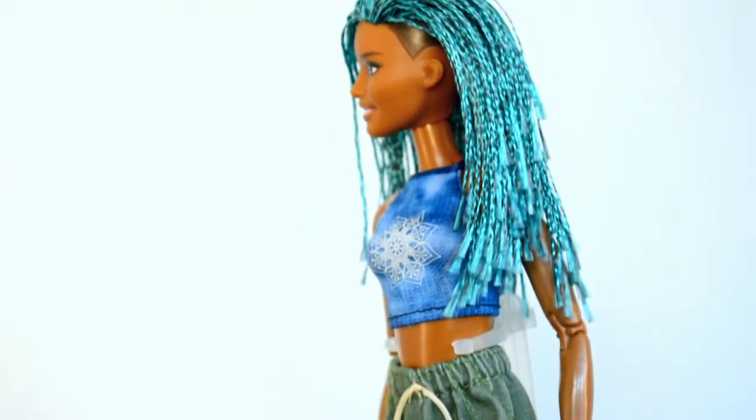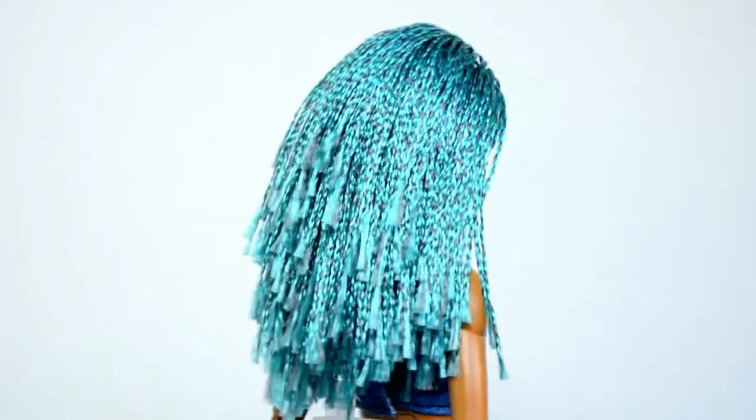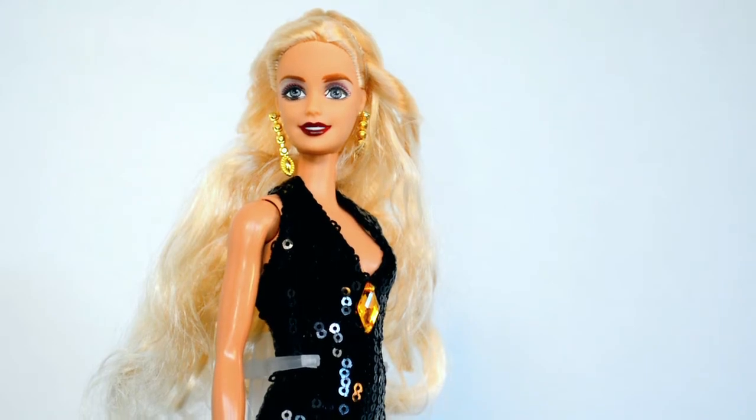This doll has been rebodied on a Made-to-Move body, and the main customization is that she has been rerouted. The color and style are just so cool — I like the combination of the long braids and the shaved-looking sides. Now this next doll is pretty weird.